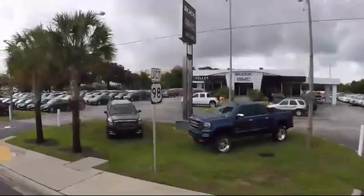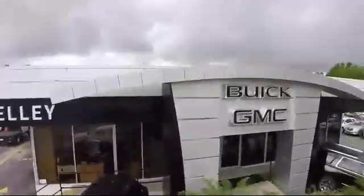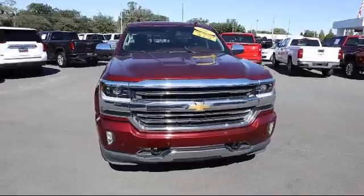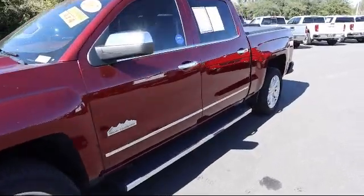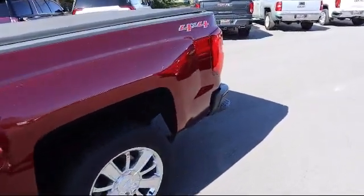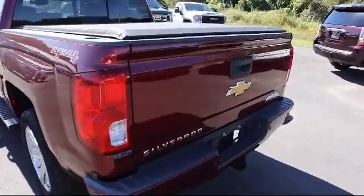Welcome to Kelly Buick GMC, here's a look at another one of our great vehicles in our inventory. It comes equipped with safety alert seat, four wheel drive, leather wrapped steering wheel with audio and cruise control, steering wheel controls, Chevrolet MyLink radio with navigation, low speed forward automatic braking, remote locking tailgate, and has less than 50,000 miles on the odometer.